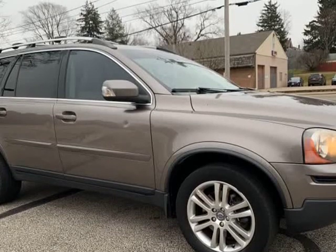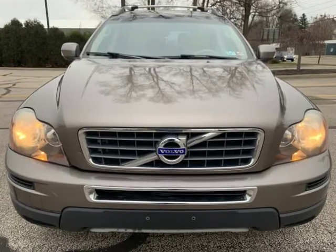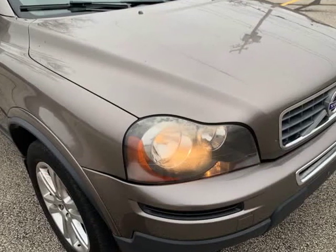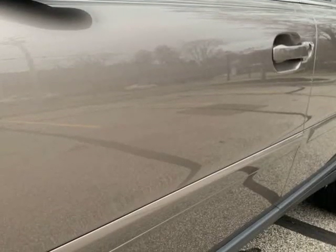Call us today at 330-475-4817, or for more picks and deals like this one, please visit www.onlineautowarehouse.com or www.importsautogroup.com for the best deals. When we say best deals, we mean it!